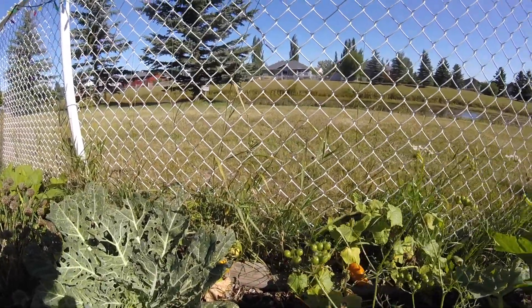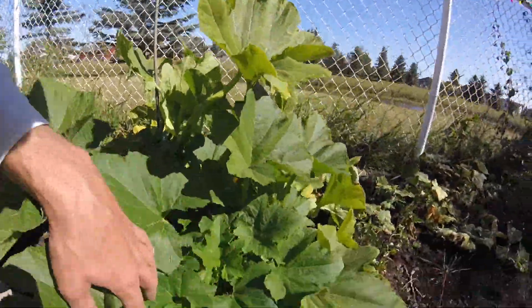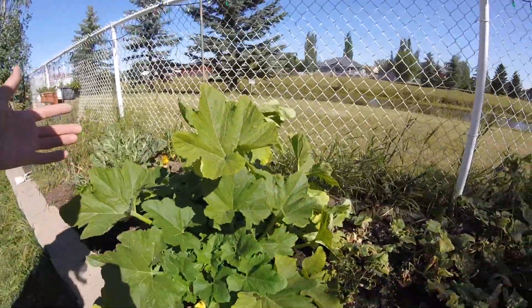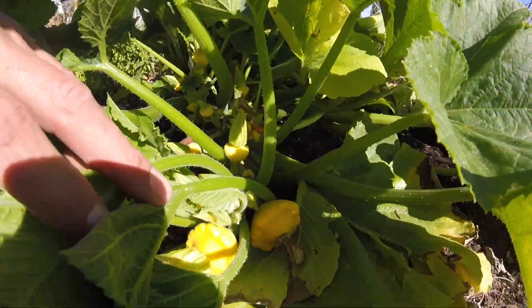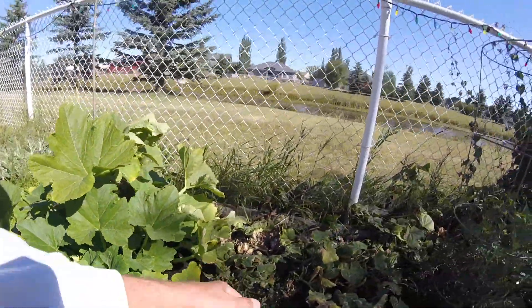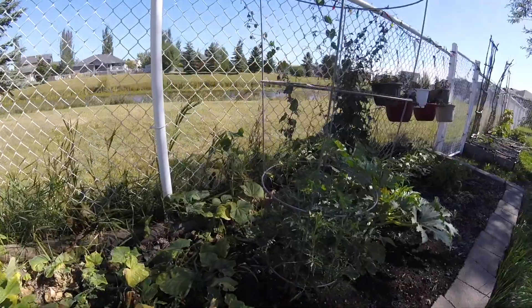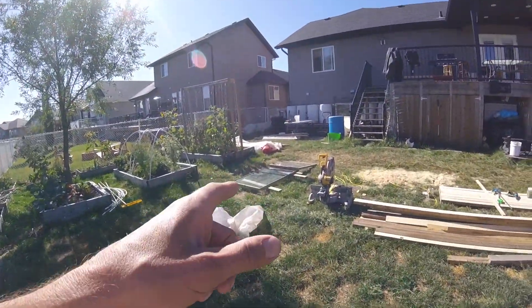This patty pan has been my pride and joy of the backyard — it's just so nice and green. We've had so many off of it and there are a boatload coming, so pretty excited about that.